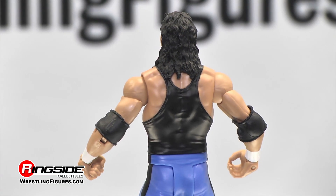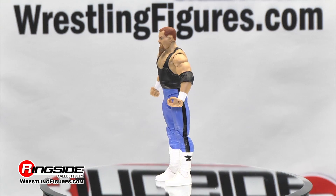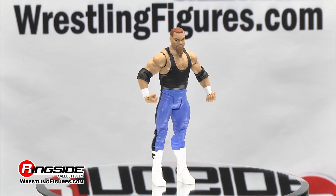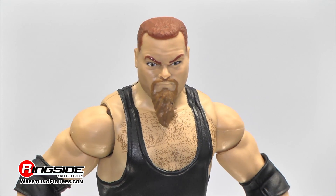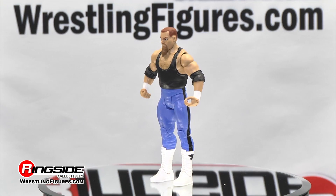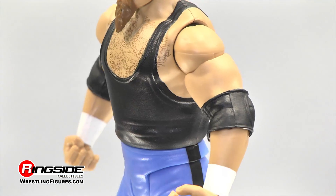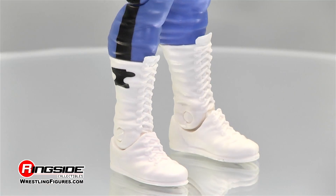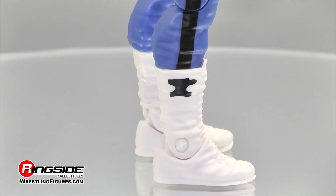Both of his elbow pads and knee pads are black and adjustable. Take a look at Bret's brother-in-law, the Anvil, who earned his nickname winning an anvil toss, chucking the forged steel an impressive 11 feet 2 inches. His pointed goatee is immediately recognizable on his young face sculpt. Chest hair fills his upper body while his ring attire matches that of Bret's, down to his white boots that display an anvil painted in black.